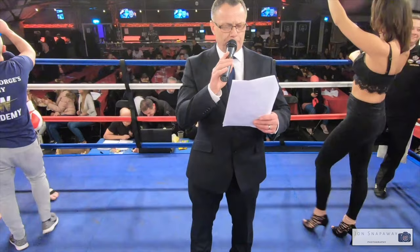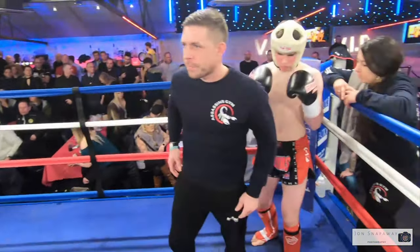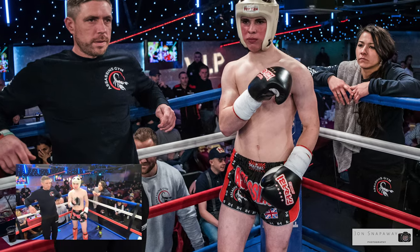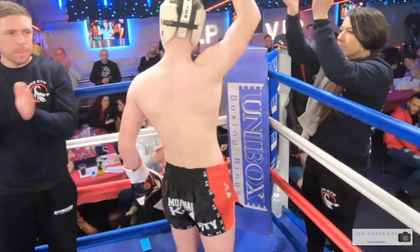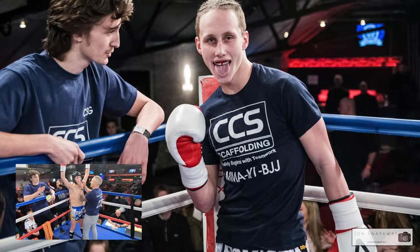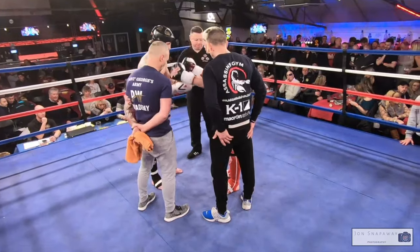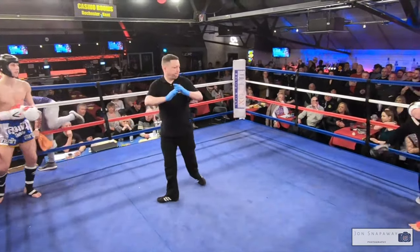For the IKF British Junior K1 title, and your two warriors in the ring: in the blue corner, representing the Assassins team, Alex the Exeter-Shimmer! And his opponent across the ring in the red corner, representing the Paul Ruffin Academy, Carla St. George! So here we go, five two-minute rounds of action. What an atmosphere — both young men brought huge support with them here tonight.